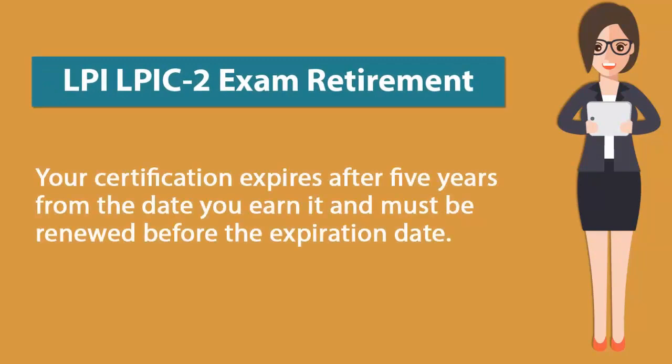Your certification expires after 5 years from the date you earn it and must be renewed before the expiration date.